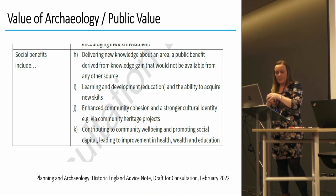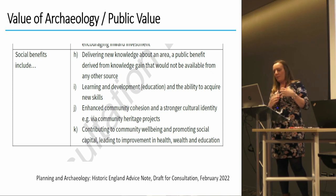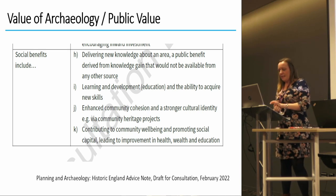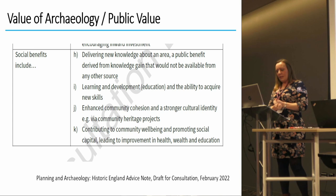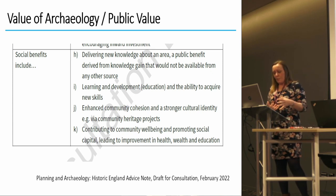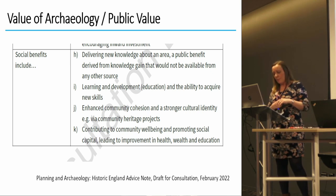Historic England's draft advice note on planning and archaeology looks at the public benefits of archaeology and states that these can add value by strengthening distinctive character, generating positive press coverage, benefiting local communities by engaging the public, improving their understanding of the area, filling knowledge gaps, and contributing to local, national, and international stories by making discoveries that would otherwise be lost.